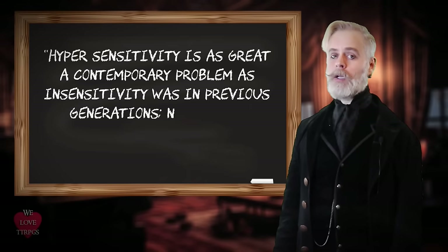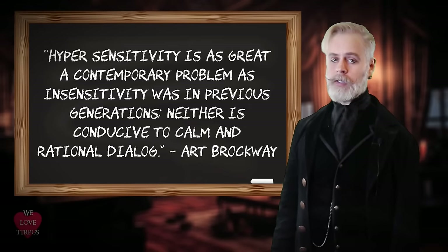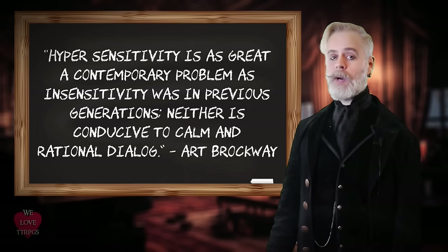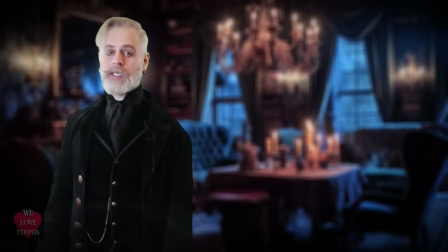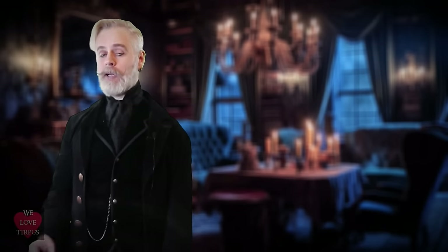One of my best friends is a college professor, and to quote him: "Hypersensitivity is as great a contemporary problem as insensitivity was in previous generations — neither is conducive to calm and rational dialogue." Throughout my entire childhood, I was mocked and ridiculed for what others deemed too sensitive. So I'm not going to judge anyone's boundaries and acceptable levels of imaginary violence — you'll have to decide those boundaries on your own.